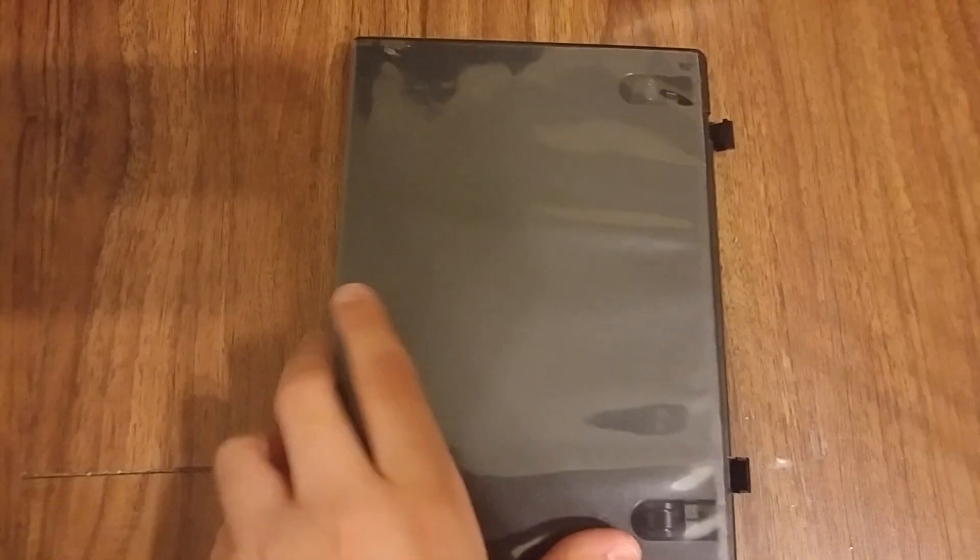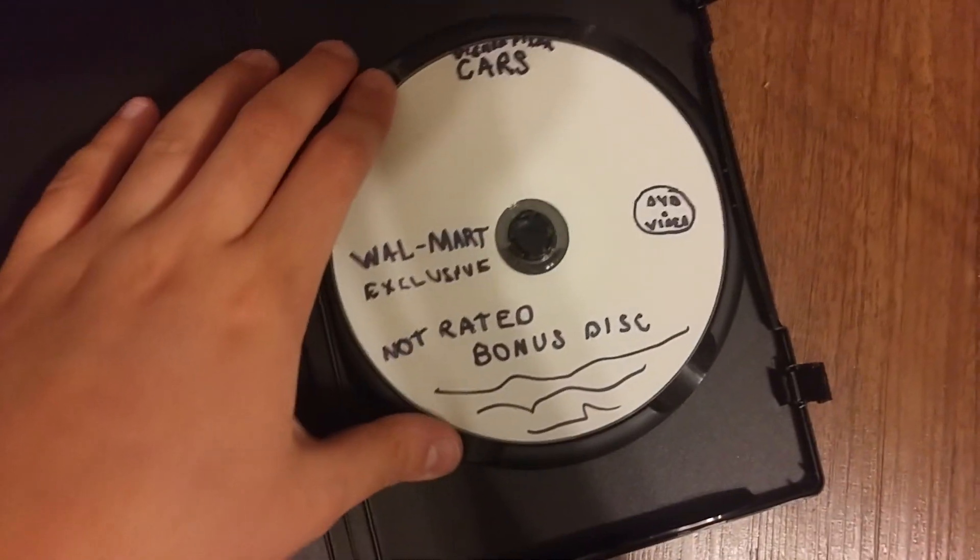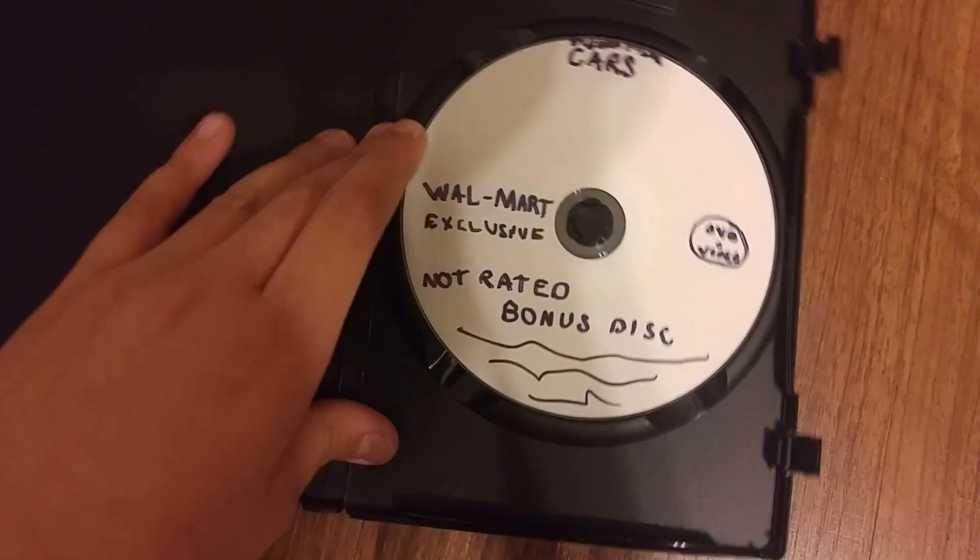Here's the Baby Shakespeare World of Poetry 2004 DVD — front, back, side. There's the DVD and the parent's guide.